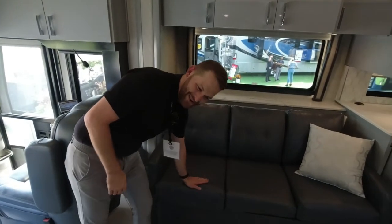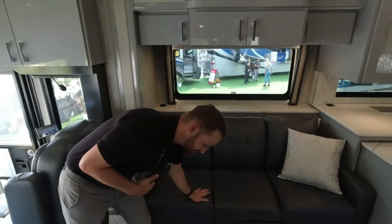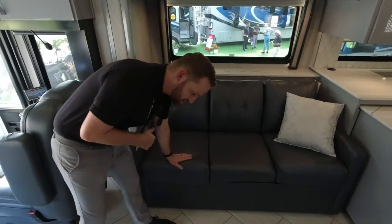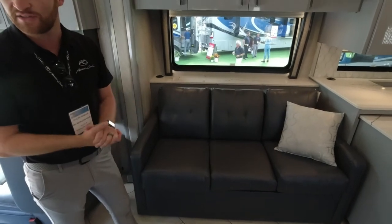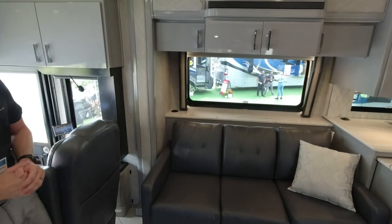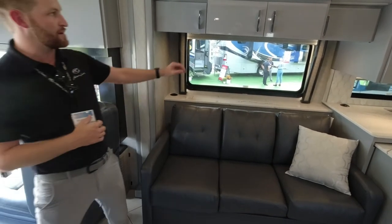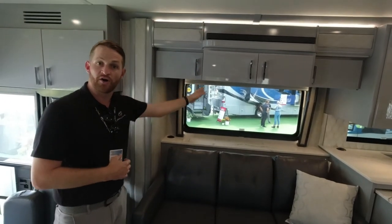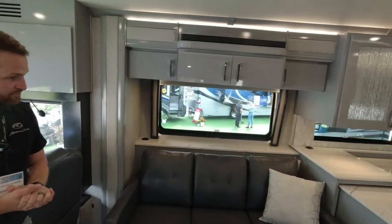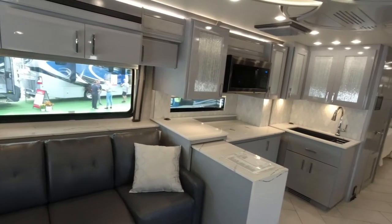The very comfortable synthetic leather couch has a really nice soft hand to it and a great pop of color — it's a light charcoal with a little blue tint, and it pairs very well with the modern finish of our gray cabinetry.